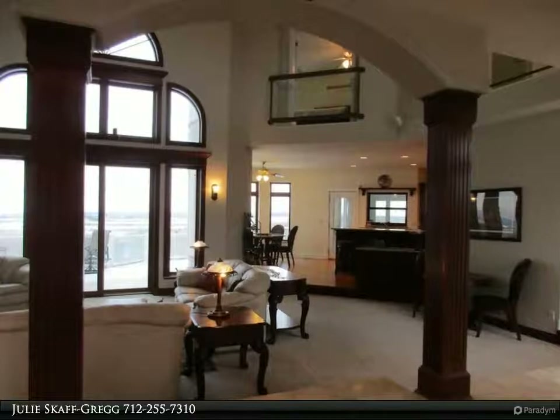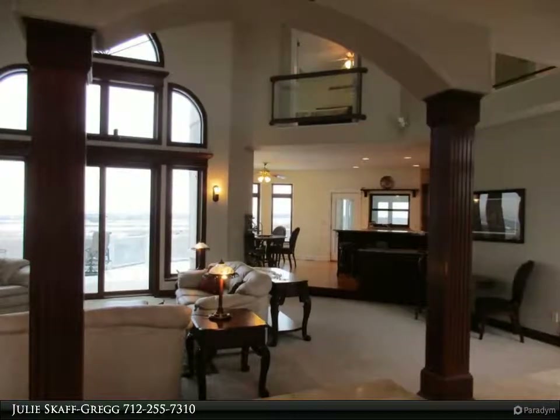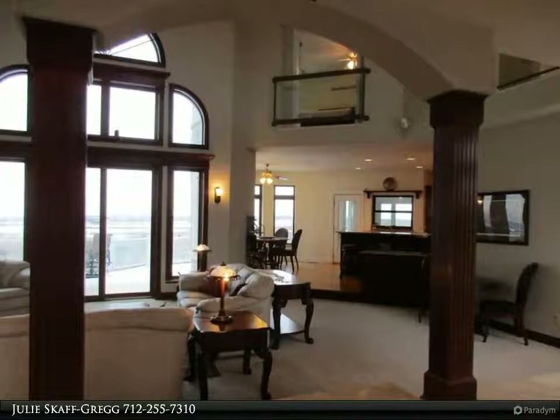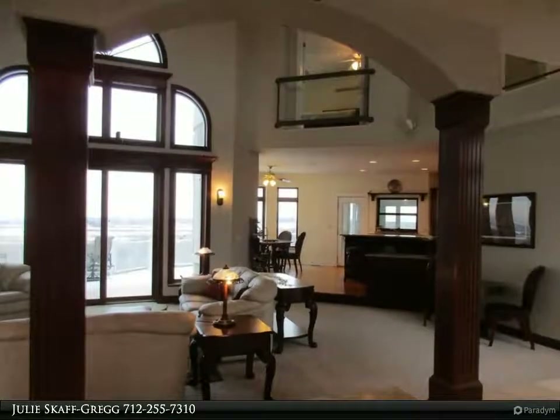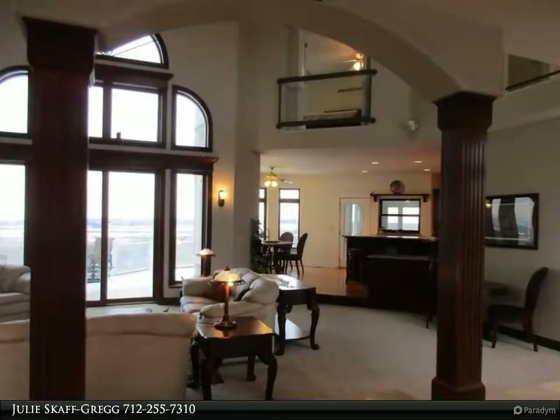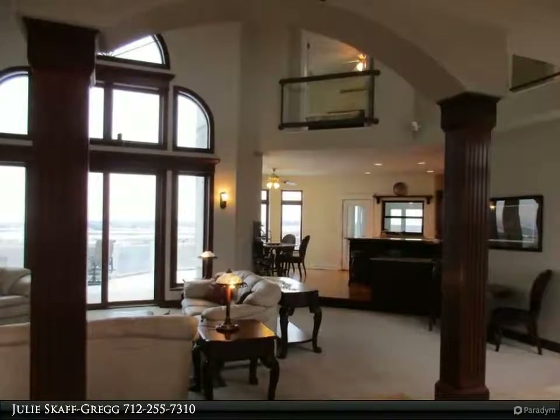This three-story house boasts amazing 360-degree views, with the south view unobstructed over 25 miles. There is a stair tower, a circular driveway with a portico drive-under, and a large composite deck with glass surround railings on the back of the house.